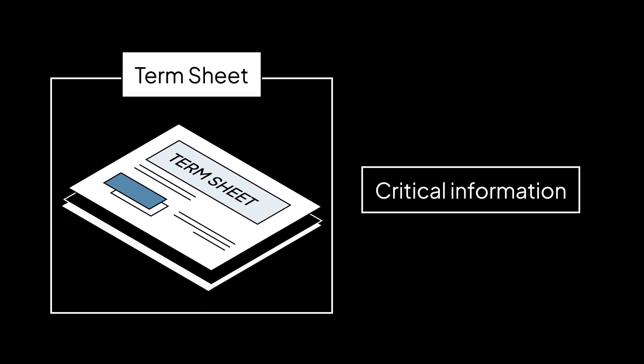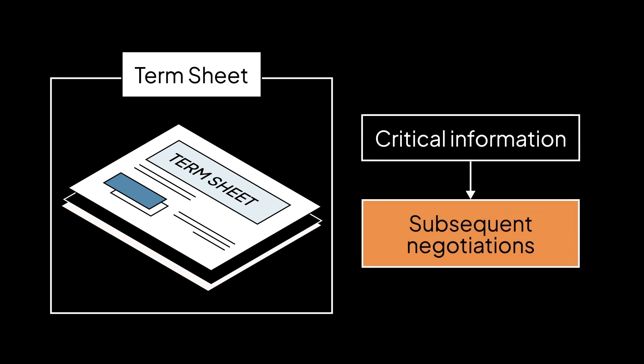When a venture capitalist investor is serious and ready to provide funding for your company, they will send you a document known as a term sheet. This is the foundational document of any VC fundraising because it includes the most critical information relevant to the offer and sets the tone for all subsequent negotiations.